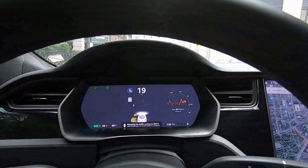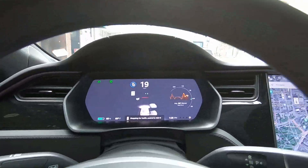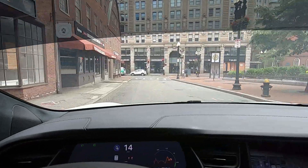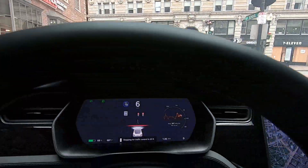The Tesla software is currently making decisions based on GPS mapping, but as you can see, the car's visualization software is also processing live data. Notice how our Tesla recognizes the pedestrian in motion.